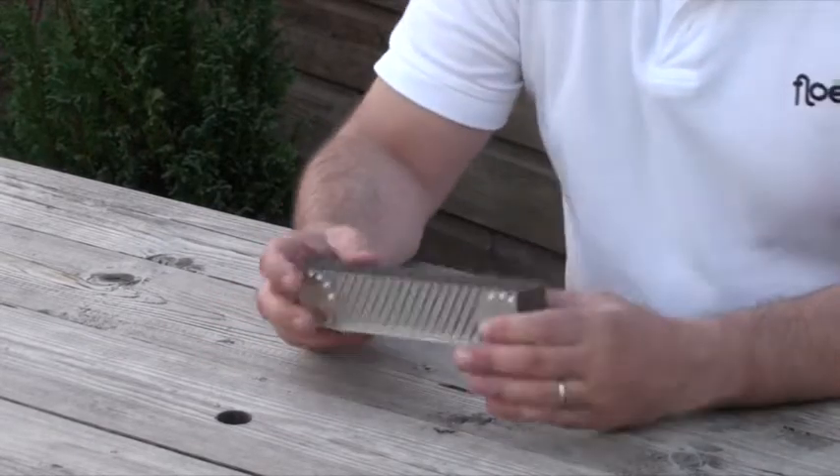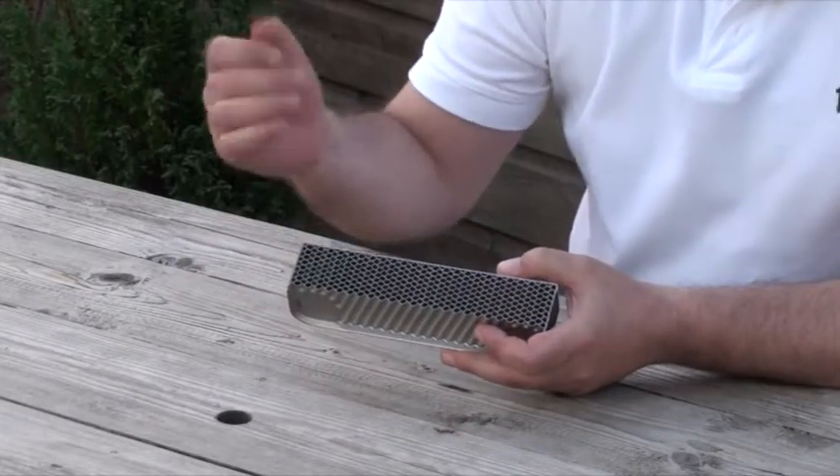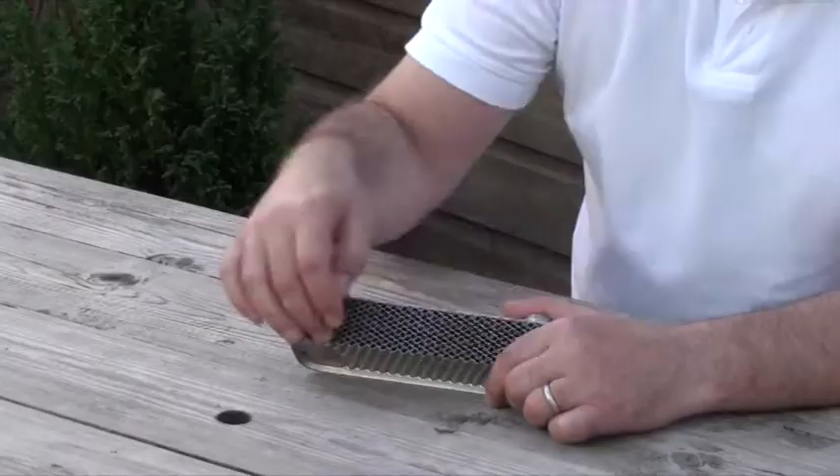I've just cut this heat exchanger in half to show you. As you can see, it's kind of like a honeycomb effect inside. If you imagine these honeycomb pieces are in layers — 1, 3, 5, 7, etc., and 2, 4, 6, and 8 — there is an extra loop that comes down from the radiator section which is boiling hot water. It comes down through two holes and travels through layers 1, 3, 5, and 7, then comes back out of the top, continuing on a boiling hot loop. Your water, on the other hand, comes through the other side of the heat exchanger and travels through layers 2, 4, 6, and 8, and as it travels through it is heated above and below by that boiling hot loop of water.